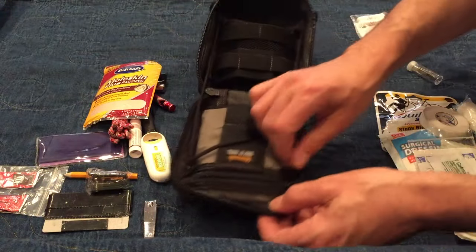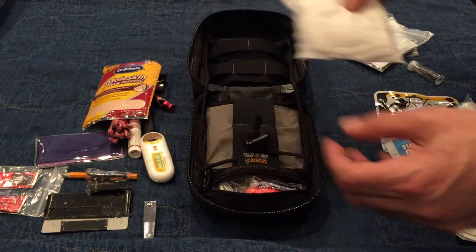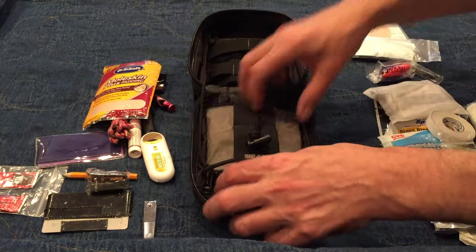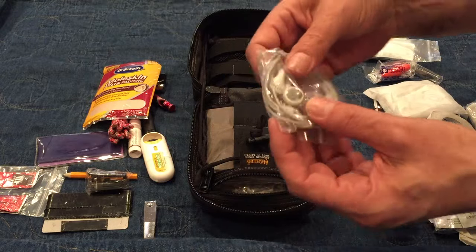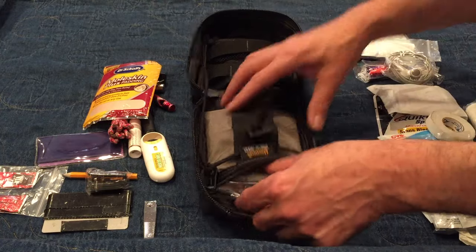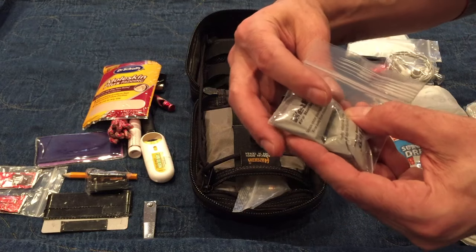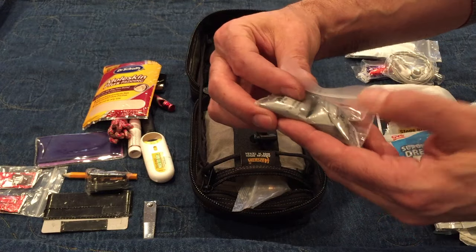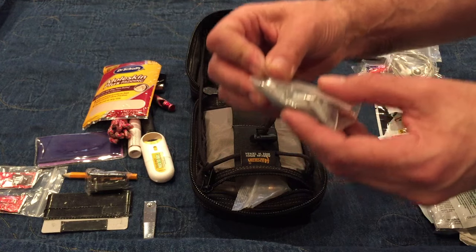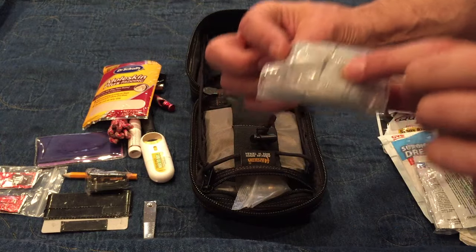Now it's not all about first aid when you travel — it's also about feeling good on the road. Earplugs really help when you're on the road. And earbuds, because my kids are always forgetting their earbuds. Two WetFire fire starters — you might actually have to start a fire if you're cold or stuck on the side of the road. You're not always on an airplane, and these will light even in the rain.